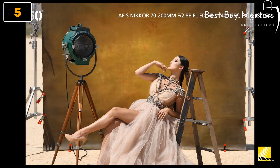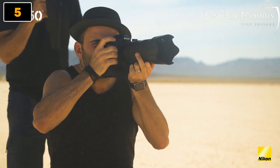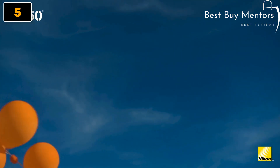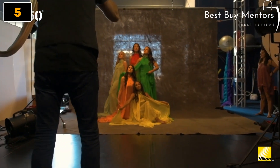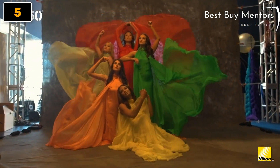Overall, the Nikon D850 is a versatile and powerful camera that is sure to exceed your expectations. So if you're a professional or an enthusiast looking for a top-of-the-line DSLR camera, the Nikon D850 is definitely worth considering. Stay tuned for our in-depth review, as we explore all the features and capabilities of this remarkable camera.